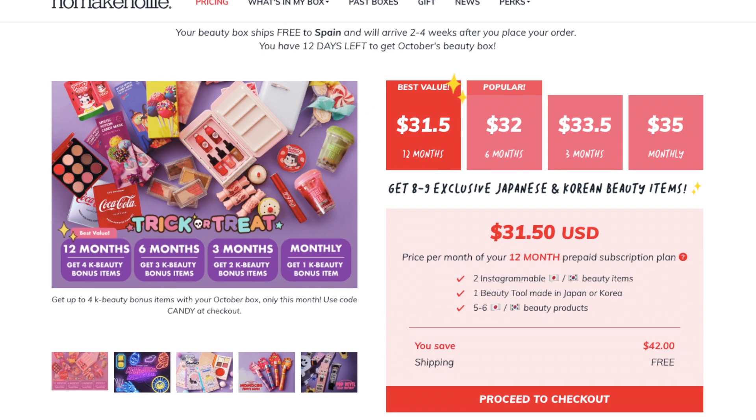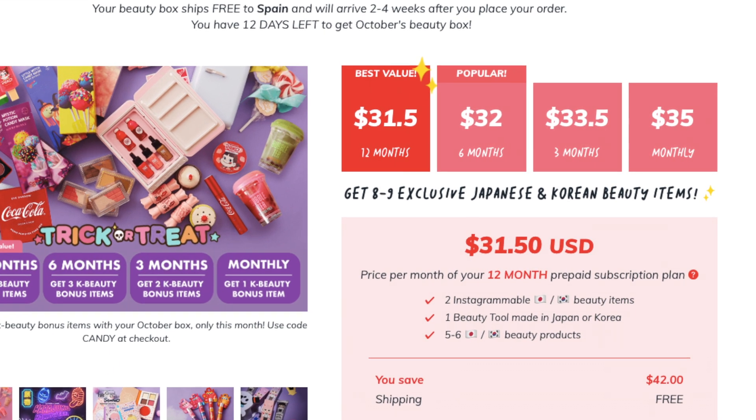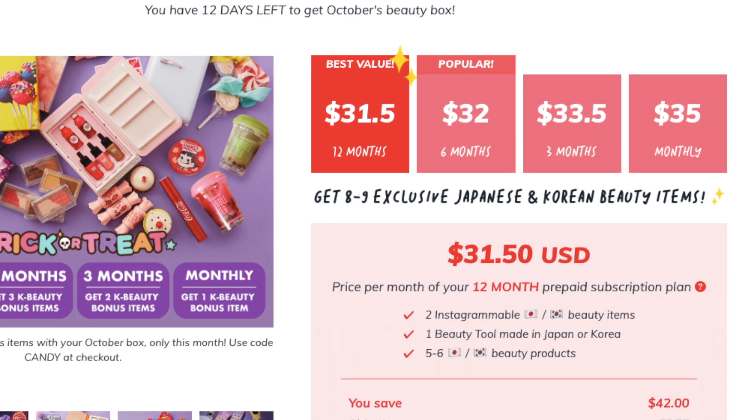That's everything that comes in the September box. As I said, I love everything and I'm definitely going to be using all these products. I'm very happy that the company decided to send me this box. If you're interested in one of these boxes, you can either buy just one box for about $35, or sign up for a six-month subscription or a yearly subscription, both of which would be cheaper. It just depends on how long you want to sign up for. I'll leave a link down below so you can check out the website and possibly sign up. I hope you've enjoyed this video and I'll see you all in the next one — bye!